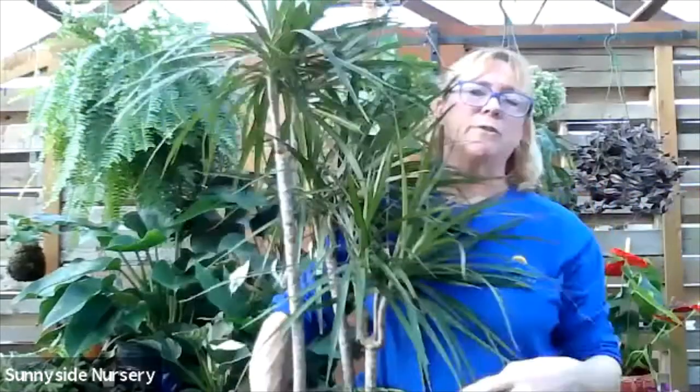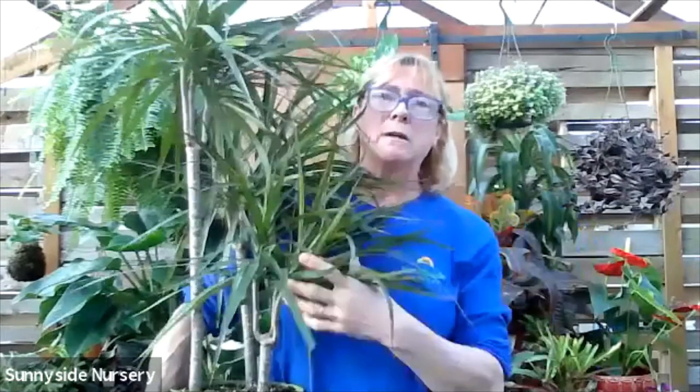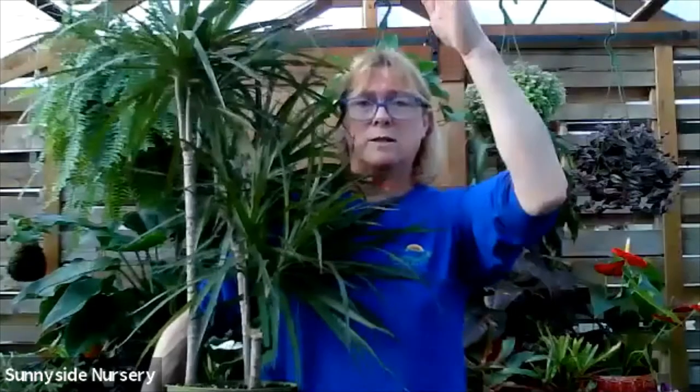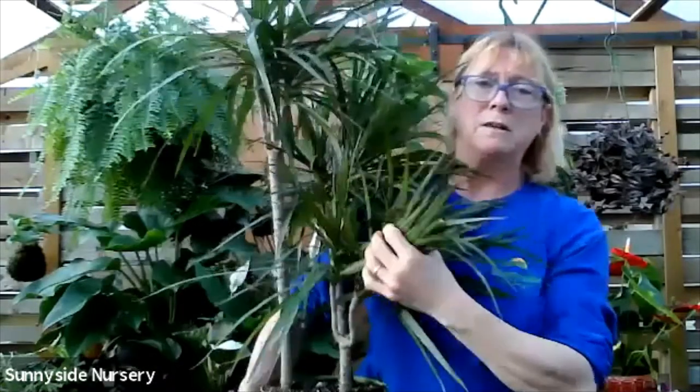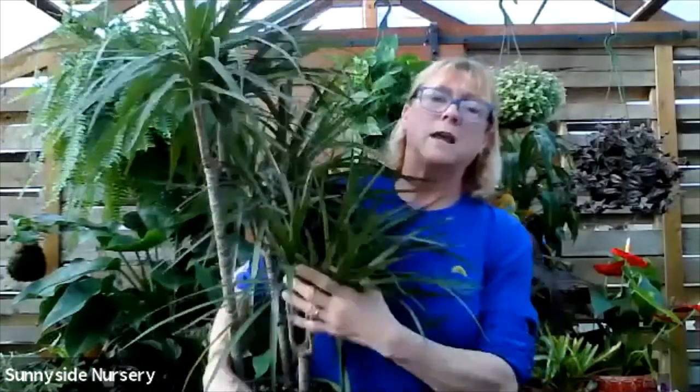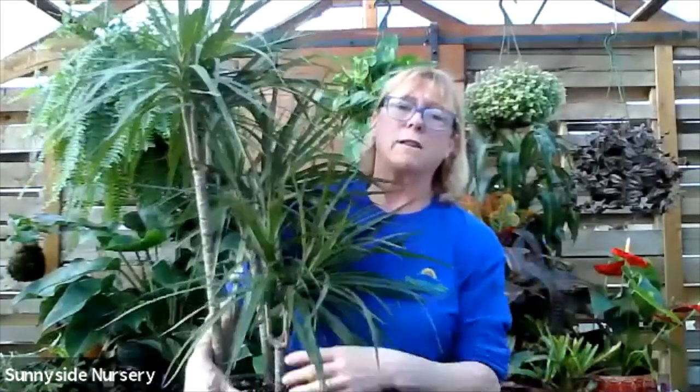I have all kinds of different Dracaenas in my house. I have a cathedral roof so they are allowed a good amount of height, but eventually it hits that curve and starts growing up the ceiling at an angle. I have to get in there and take a few feet off of them every couple of years. This is Dracaena marginata. This can also take a low light or an indirect bright light.